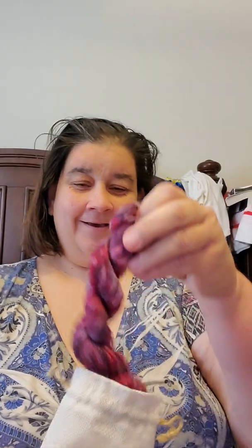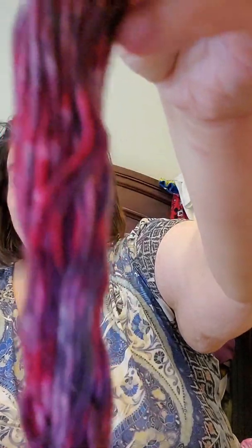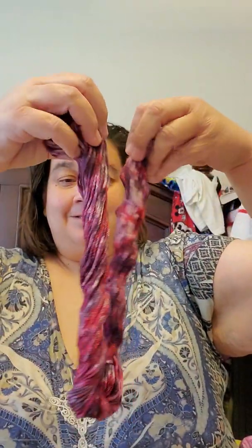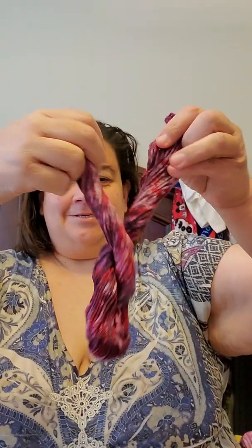It's pink! Yay! Oh, isn't that pretty? So if we unwind it — I haven't taken pictures yet, but we'll go ahead and unwind it. See? Isn't that pretty? Now let's wind it back up so that I can take pictures in just a minute.